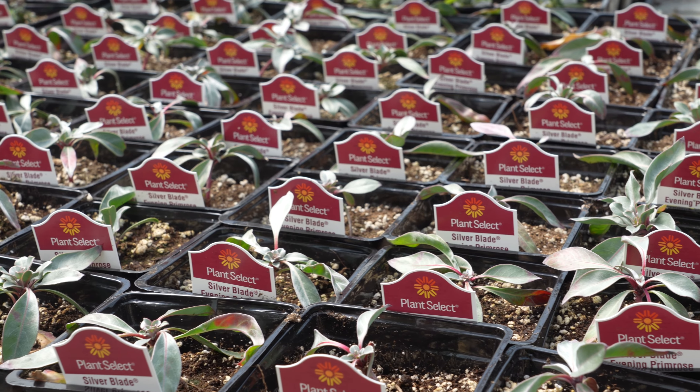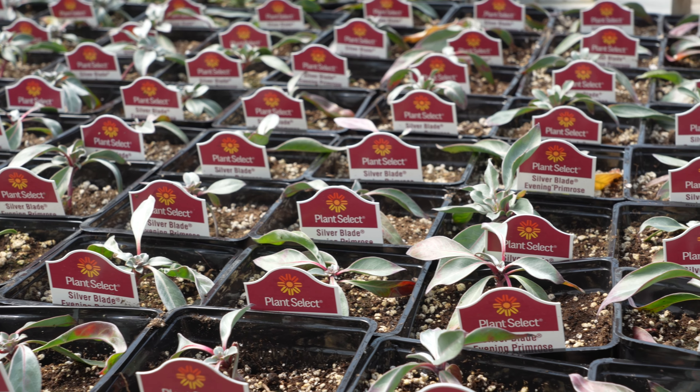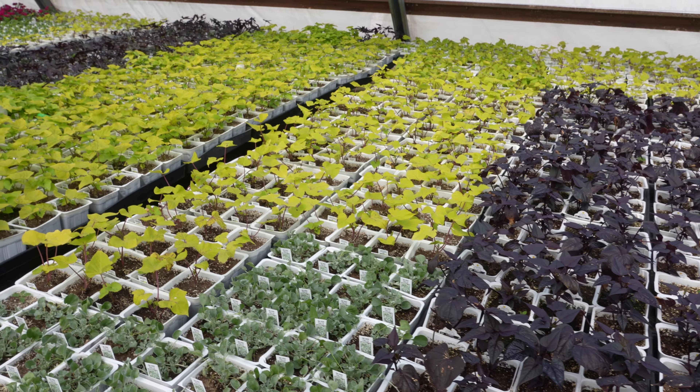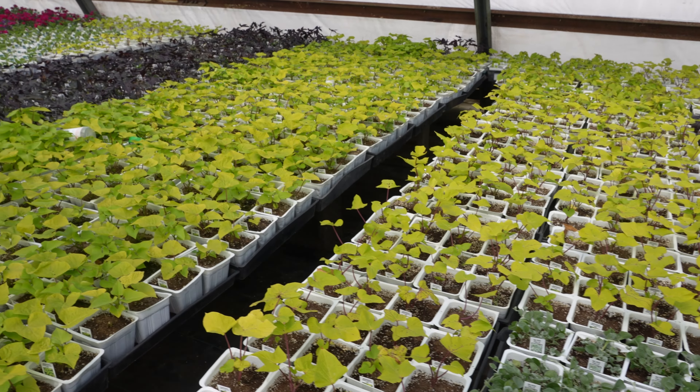We also expanded our perennial selection this year to include quite a few water-wise, native to the region type plants. If you look for the Plant Select label, that should be a good indicator. We also pulled quite a few from the localscape list, which will give you a nice variety of grasses to smaller, vegetative type perennials.